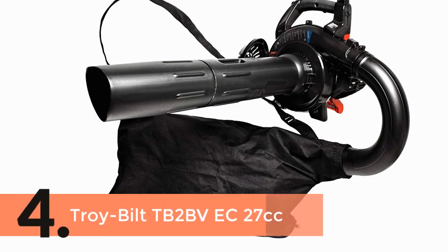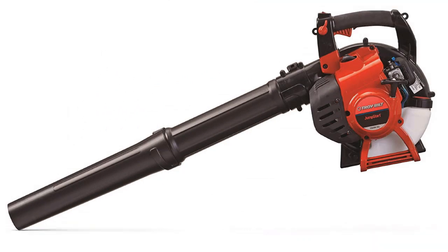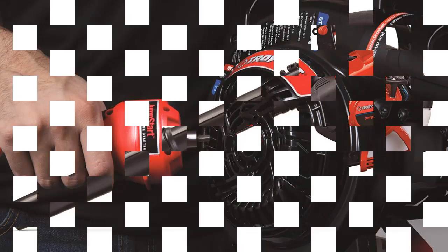The item number 4 is the Troy Built TB2BV at 27cc. It is a multi-use yard vacuum that is suitable as both a vacuum and a blower. 450 CFM air pressure delivers a great blowing experience without any hassle. There is an included vacuum kit for easy use.